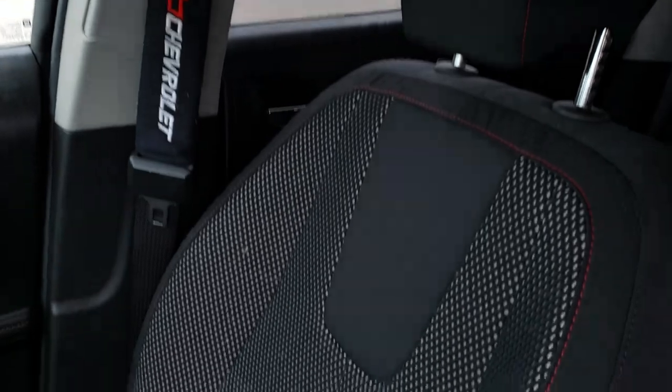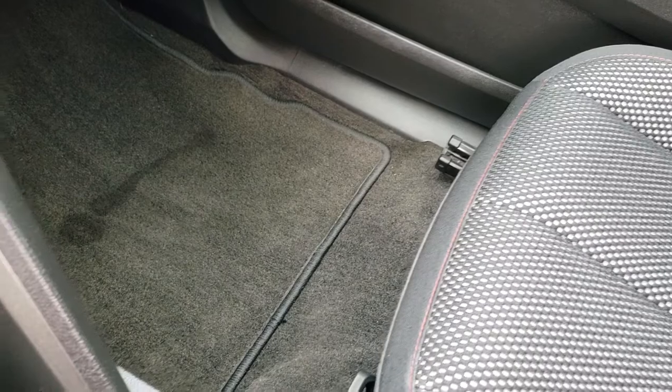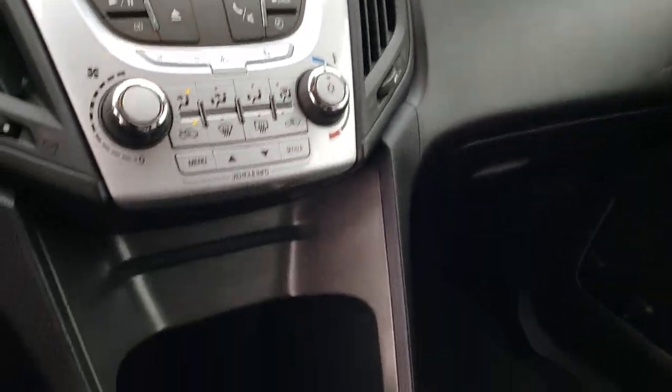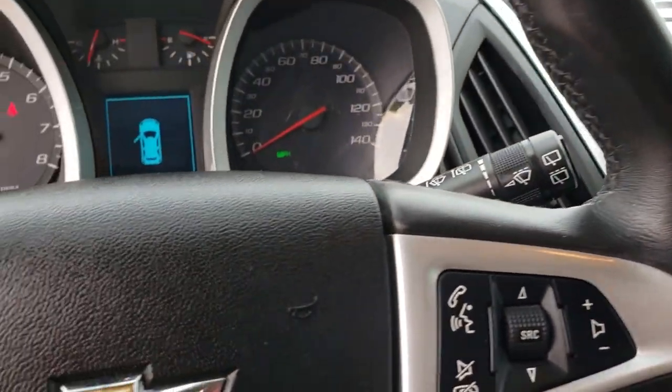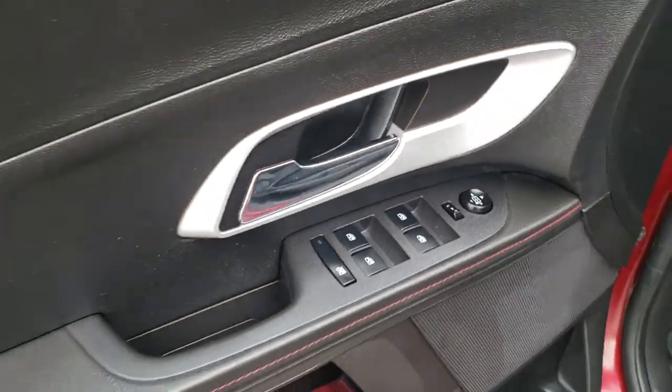The headliner is nice and clean. The passenger seat has no rips, no tears, and no stains. There's a factory floor mat right there, and you have all the books that go with the vehicle. You have your stability control right there, and it's an automatic transmission. We'll take a quick look at the back seats and then check out under the hood.